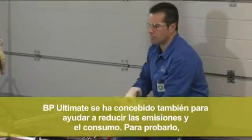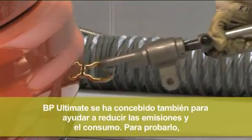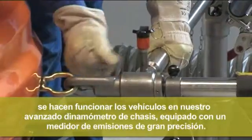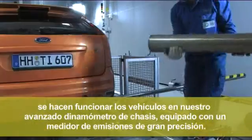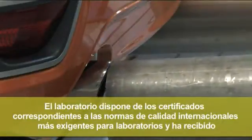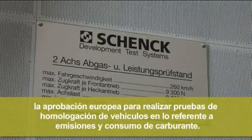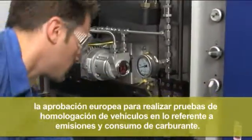BP Ultimate is also designed to help reduce your vehicle's emissions and fuel consumption. To test this, vehicles are run on our state-of-the-art chassis dynamometer equipped with very accurate emissions testing equipment. The facility is certified to the highest international quality standard available to laboratories, and is also approved to perform vehicle emissions and fuel consumption homologation tests within Europe.